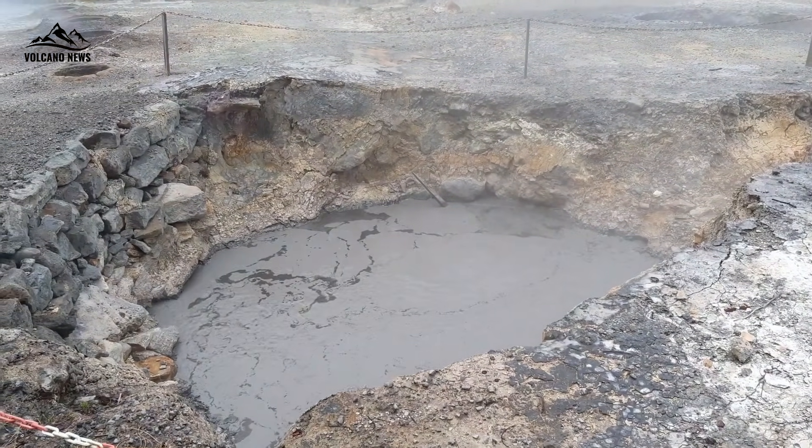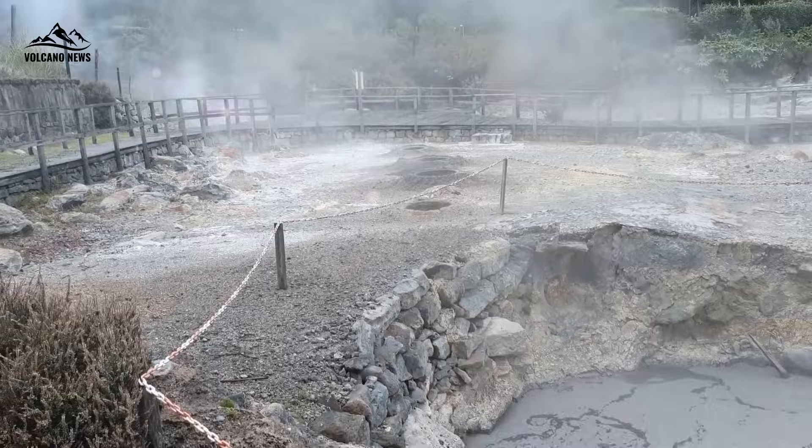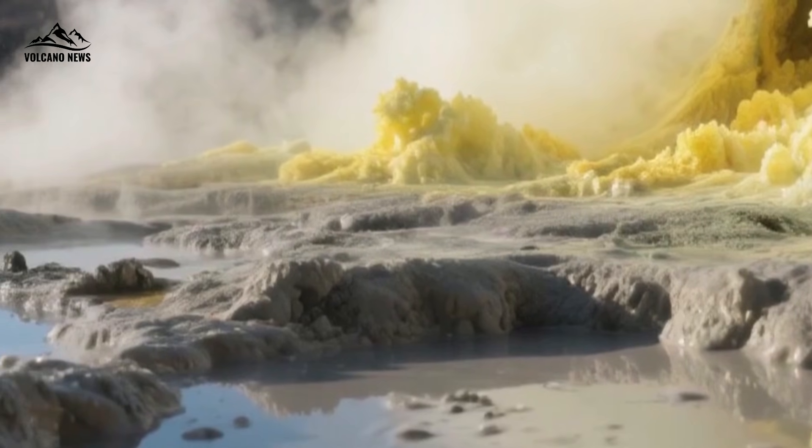In contrast, Bocca Nuova has only a narrow channel about 5 meters wide and is more complex. In this narrow channel, condensate water from the hydrothermal system mixes with the gas, causing the fumarole to appear cooler than its sibling.